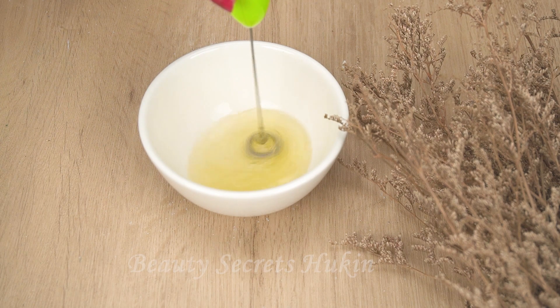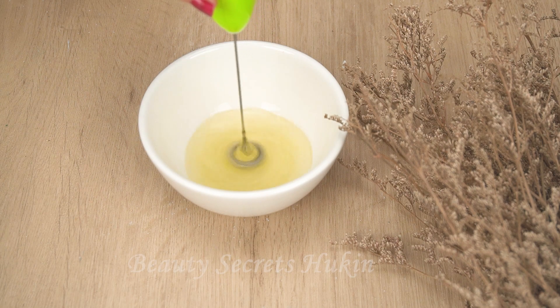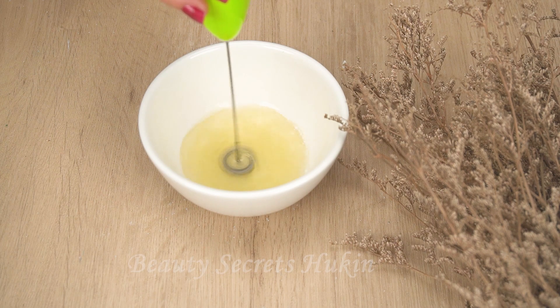First, you separate the egg yolks and egg whites. You separate and collect egg whites to make a face mask. After collecting the egg whites, use a spoon to beat them. You can use a mini coffee beater to beat the egg whites faster.